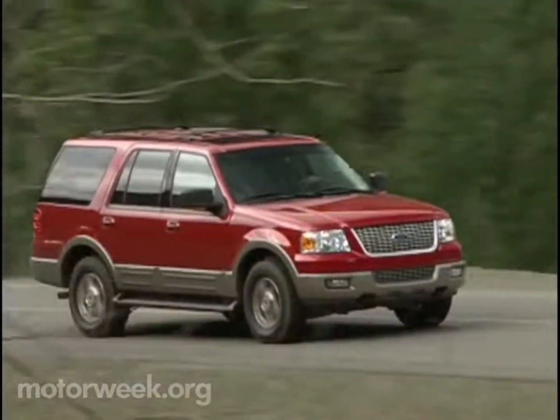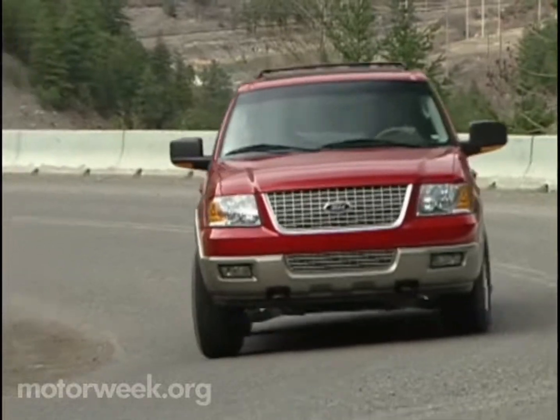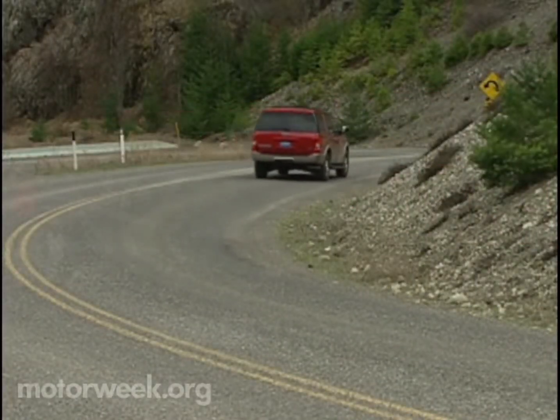But what's it like to live with every day? Well, so far, good. We're impressed with the Expedition's ride, handling, security, and cargo flexibility. It has good power, too.